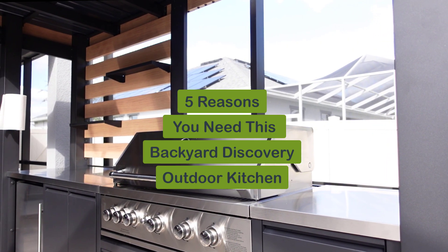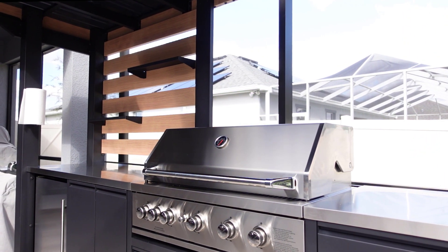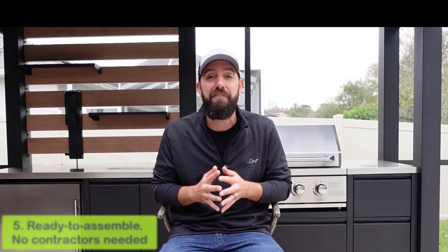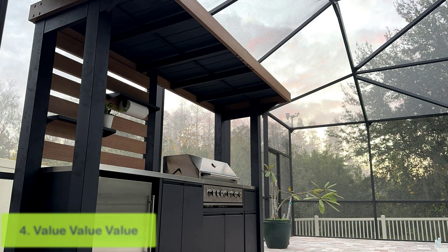Five reasons why you need the Backyard Discovery outdoor kitchen. Number five: it comes ready to assemble, direct to your doorstep. You don't need to have a contractor come out to build you the outdoor kitchen of your dreams. You can have it delivered, and it goes together easy — if you can tie your shoe, you can probably build this outdoor kitchen.